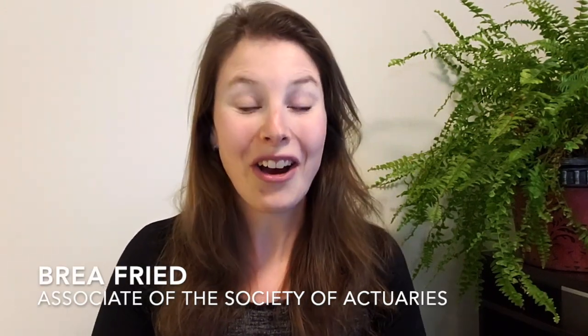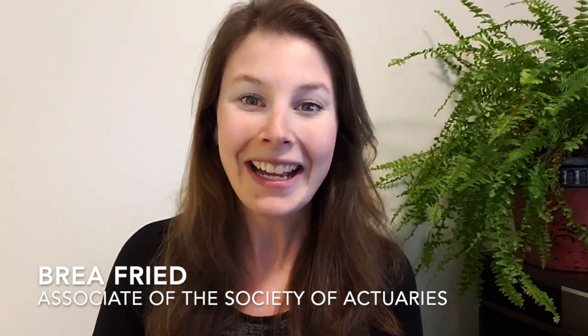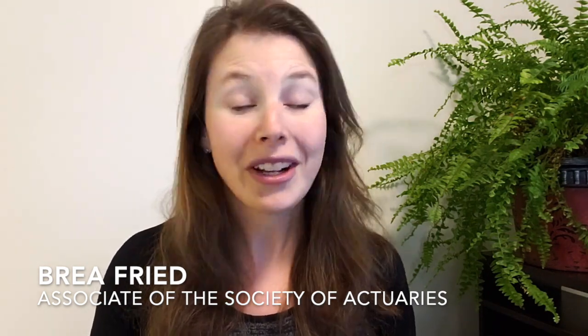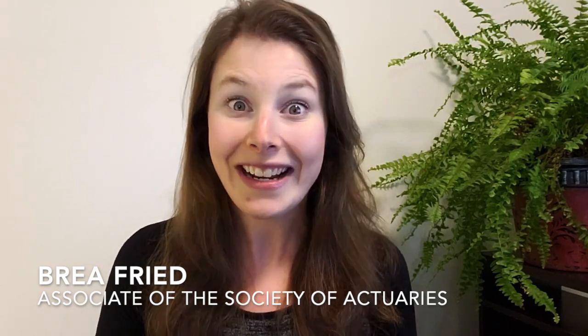Hi everyone, Bria here from Esch Actuarial, and in today's video I'm talking about what you should do every single month of this year in order to become an in-demand actuarial candidate by the end of the year. This video is going to be jam-packed with different things you should be doing every single month to make sure you are doing all the things you really need to be doing to get noticed by actuarial employers. If you are considering the actuarial career or you want to get started now, then this is the perfect video for you.